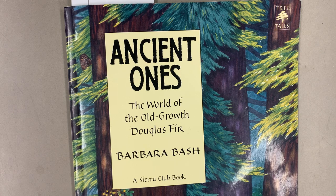This book is called Ancient Ones: The World of the Old-Growth Douglas Fir. It's written by Barbara Bash.